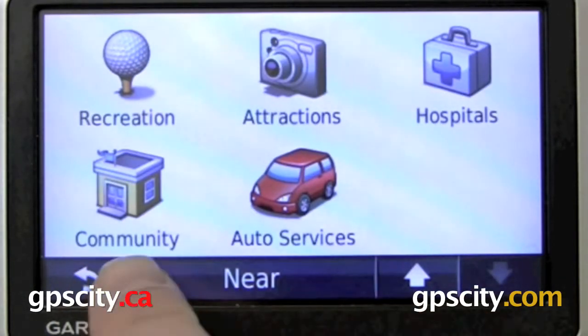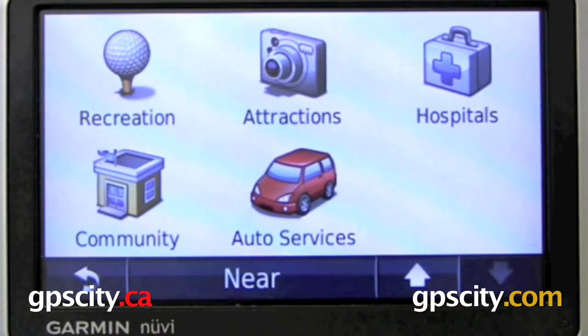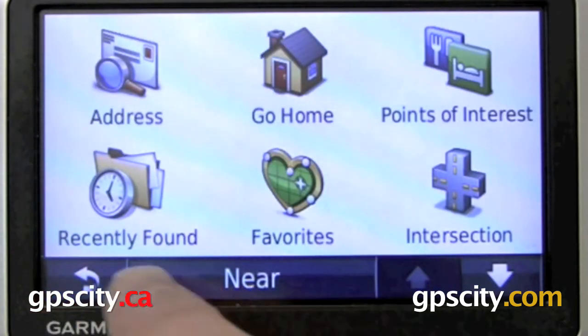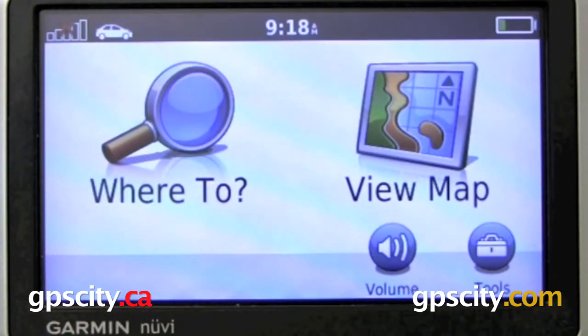And lastly, we have Community and Auto Services. Again, you could change the Near reference point to search around different areas for those points. That was a quick look at the Where To menu of the Garmin Nuvi 1300 series GPS.